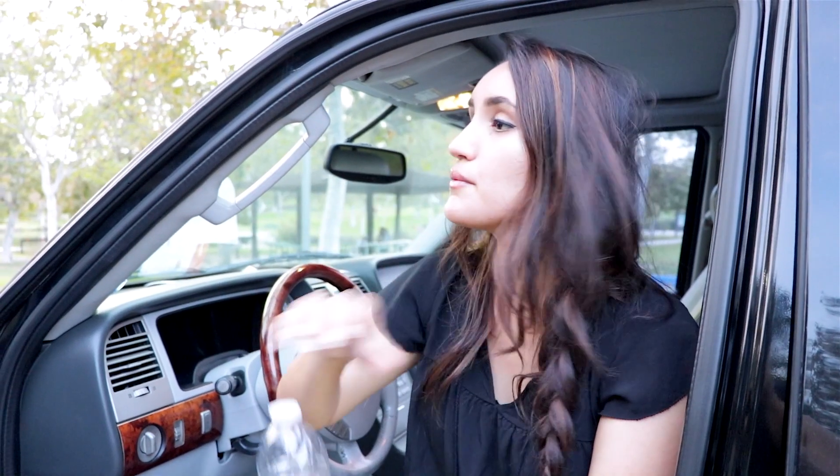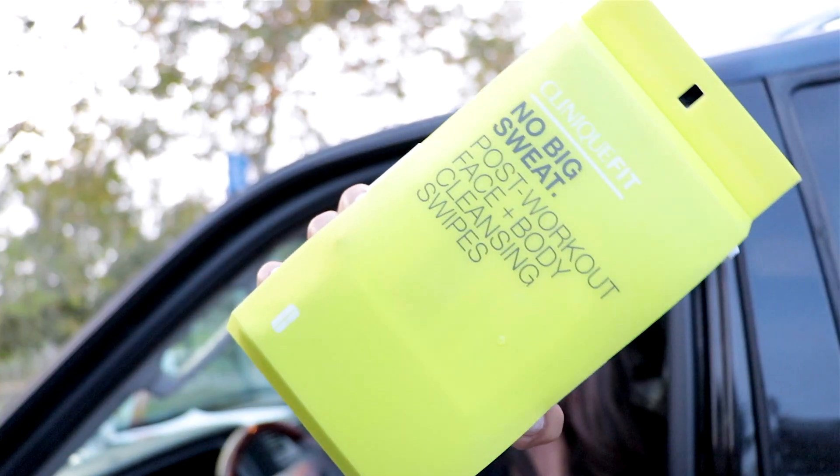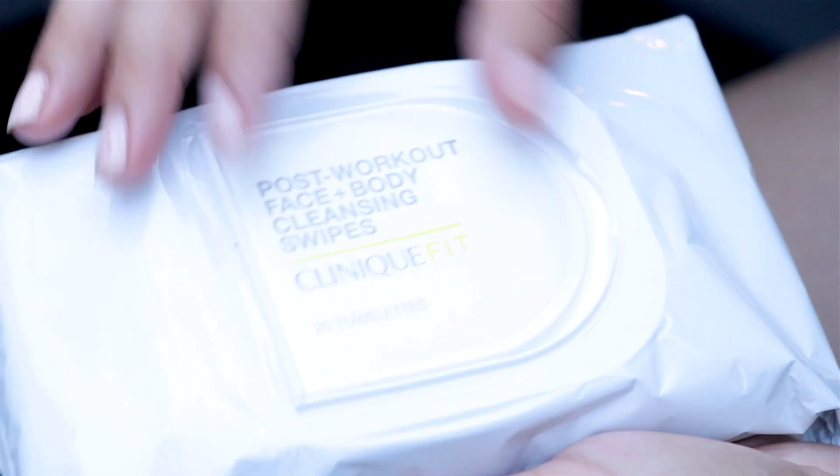Now that I'm all sweaty, I'm going to be trying out some of the Clinique Fit Post-Workout Face and Body Cleansing Swipes on my neck and underarms.